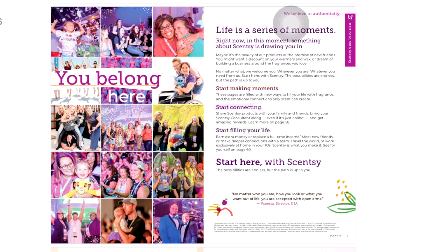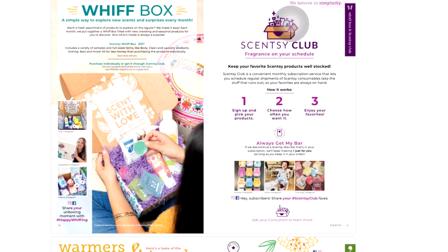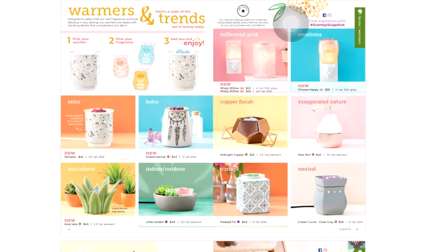There's the 'You Belong Here' Scentsy consultant section. Here we have our Whiff Box and Scentsy Club. The Whiff Box is a monthly subscription — it doesn't have to be every month; you can get it every month, every two, or every three months. The Scentsy Club on the right lets you add any bars or items that are about to be discontinued, or just your favorites, and schedule your deliveries.